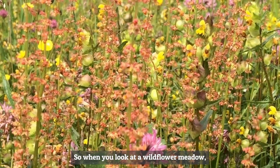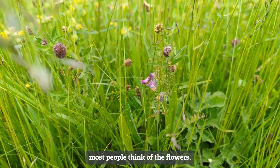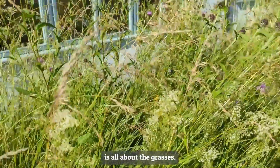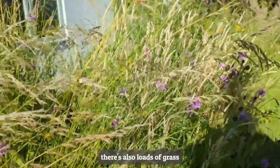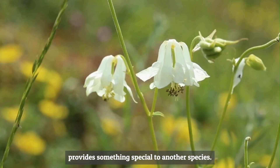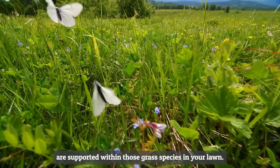When you look at a wildflower meadow, it's all about turning your lawn into a wildflower meadow. When we think of a wildflower meadow, most people think of the flowers. But actually, a grassland is all about the grasses. We forget that when you look at a grassland, there are loads of grass species in there, and each of those grass species provides something special to another species. There are many species of moth and butterfly that are supported within those grass species in your lawn.